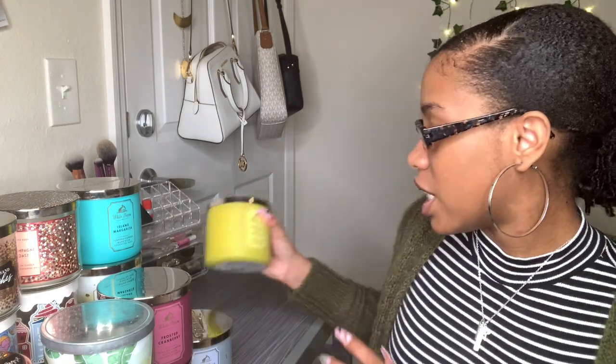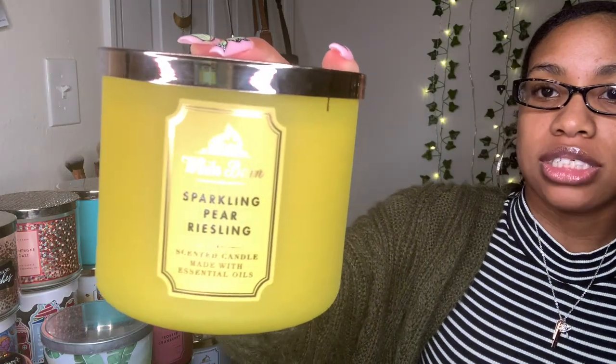The next one is Marshmallow Fireside — I smelled it and I was hooked. Fragrance notes say toasted marshmallows, smoldering woods, fire-roasted vanilla, and crystallized amber with essential oils. It kind of reminds me of s'mores.